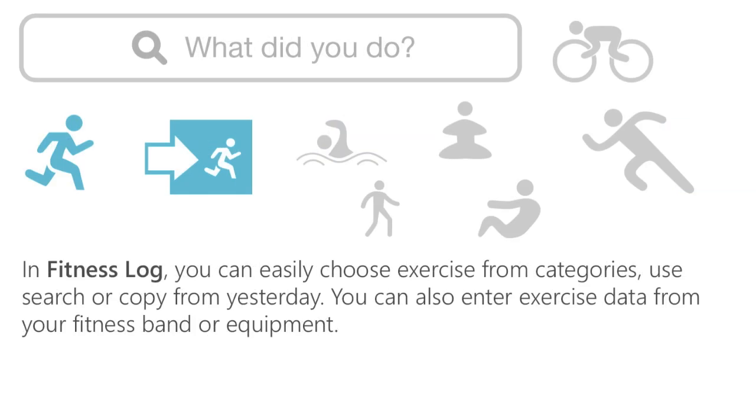In Fitness Log, you can easily choose from exercise categories such as yoga, strength training, swimming, or running. You can use our comprehensive search or copy from yesterday. You can also enter exercise data from your personal fitness band or exercise equipment.